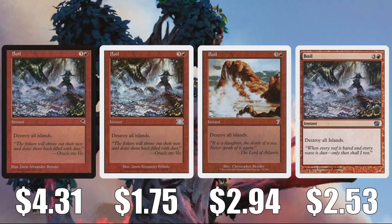Next we have Boil, one of those cards that kind of snuck into Modern being an 8th Edition card. The original Tempest copy is at $4.31, but the others are much cheaper: 6th Edition for $1.75, 7th Edition for $2.94, and 8th Edition at $2.53 right now. This is a very highly played Modern sideboard card in many different builds, and it's even in some Commander decks like Godo, Bandit Warlord, for example.